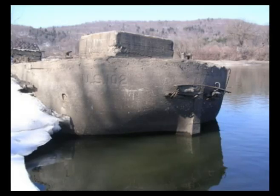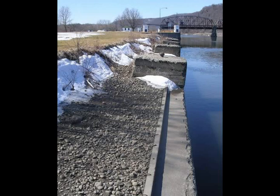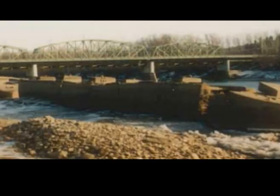None of the 21 concrete barges had a useful life of much more than five years. Some sank and were broken up to clear the channel for other traffic. Those that didn't sink were positioned as erosion control structures alongside the approaches to locks on the now-canalized Mohawk River.